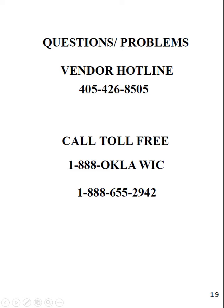If you have any questions or problems while you're in the store shopping, feel free to call us while you're in the store so that we can help you. This vendor hotline phone number right here, 405-426-8505, is also a helpline for WIC participants. Feel free to call that number or the toll-free numbers at the bottom.